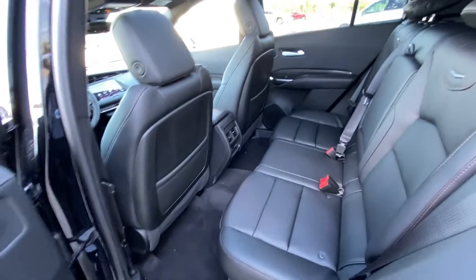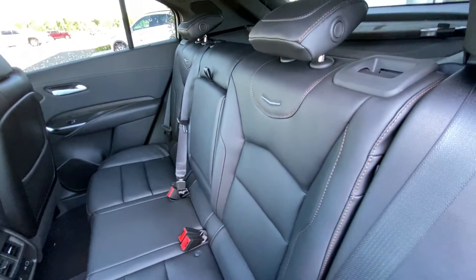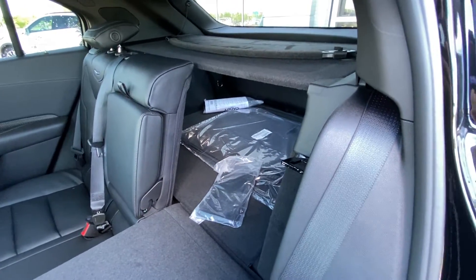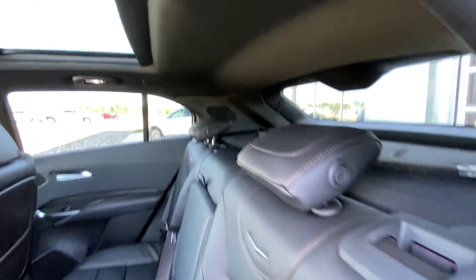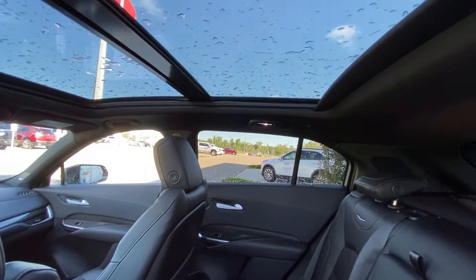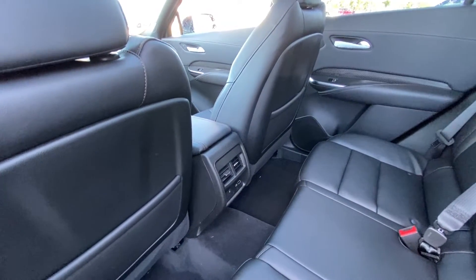Jumping into the interior of the XT4, we do have the leather 60/40 split. Both end seats are car seat ready and heated. Seats fold down nice and quick, giving us access to the trunk with an all-black liner back there. Over top, the black headliner with white LED lights and a dual panel sunroof. We do have heated seat controls and dual USB ports in the back of the center console.